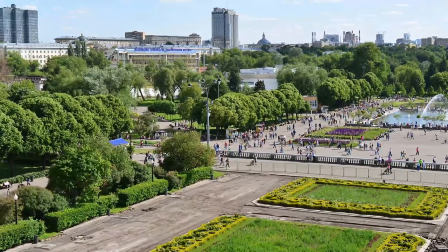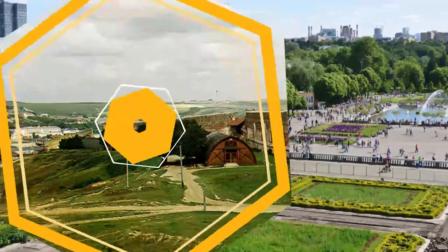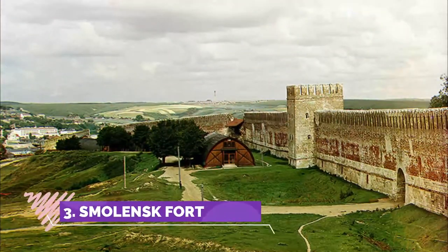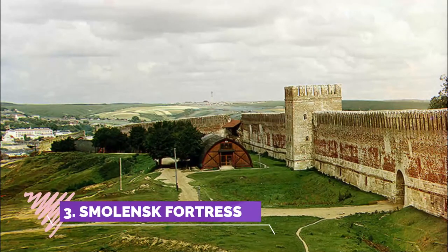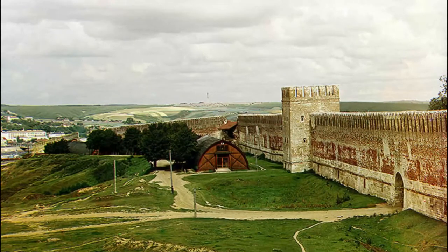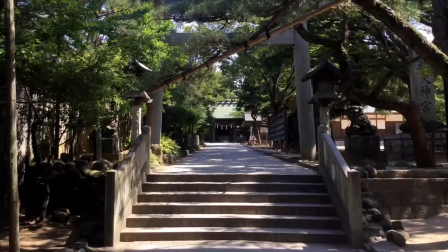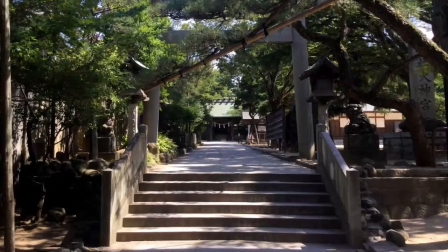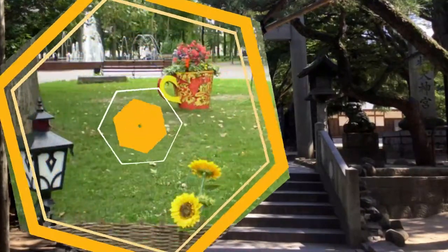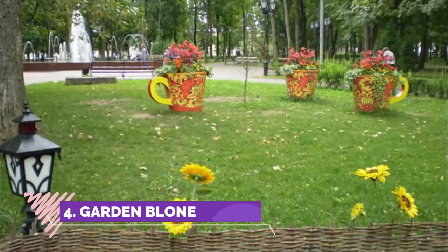Number three: Smolensk Fortress. The fortress surrounds the whole central part of Smolensk and is a must-see. It has survived until now only partly, but still looks very impressive. There is a good museum in a tower near the grammar area, and if you go to the eastern part towards the real tower, it's worth exploring.